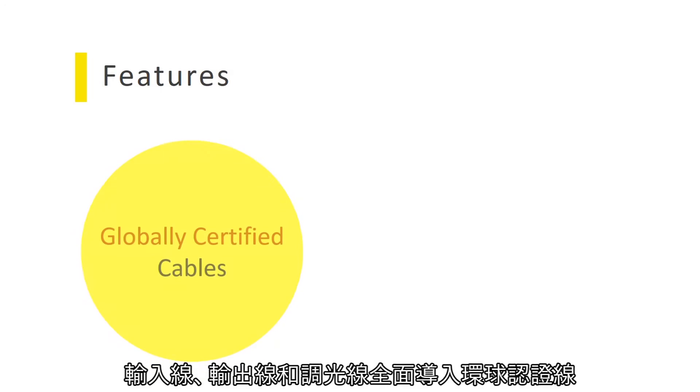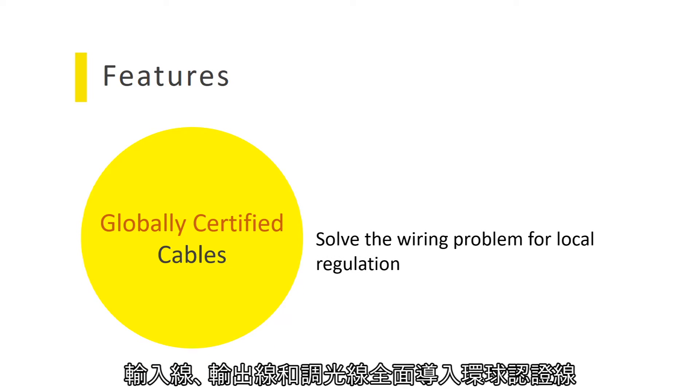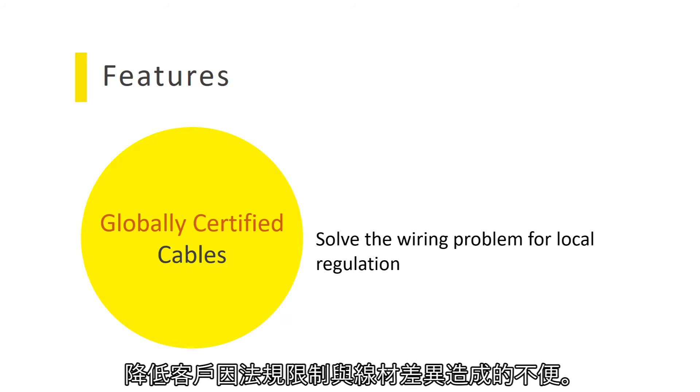Input, output, and dimming lines are adapted to globally certified cables to solve the inconvenience caused by local regulations.